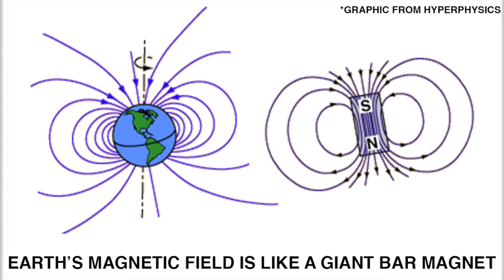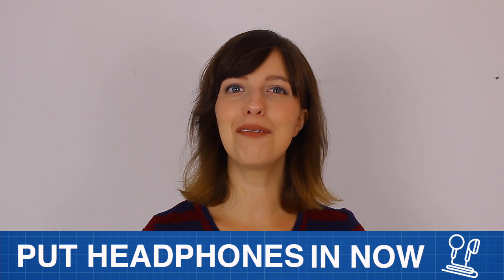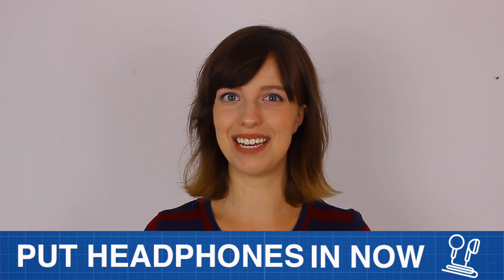If I were to tell you to imagine what the Earth's magnetic field looks like, you could probably do that pretty easily. It's basically just a giant bar magnet whose strength varies over time. But what does it sound like? If you have headphones, I suggest putting them in now as I play you the sounds of the Earth's magnetic activity.